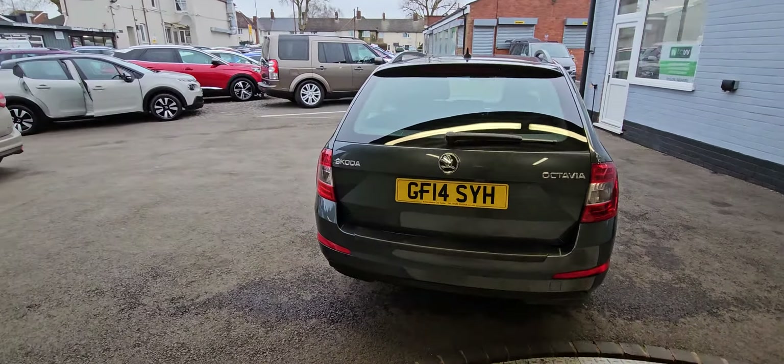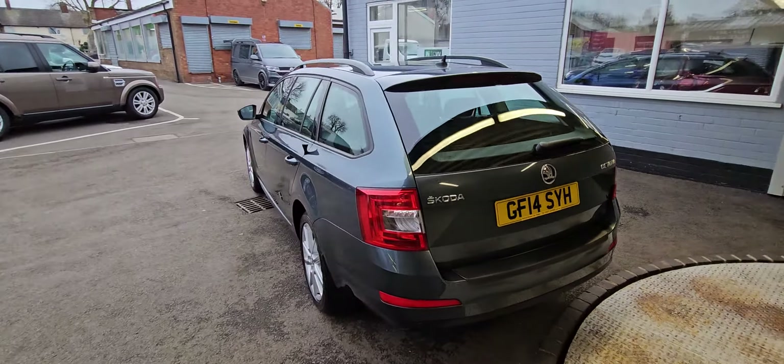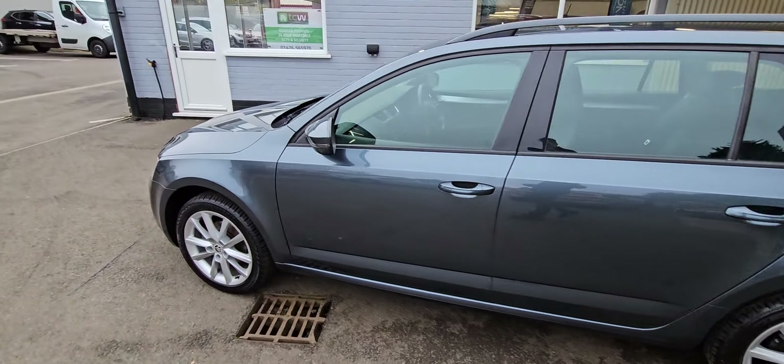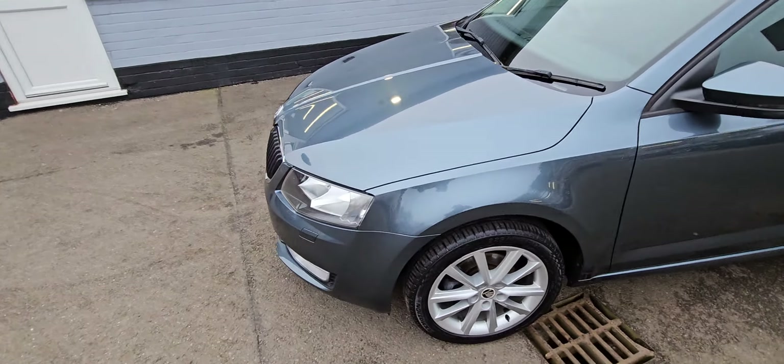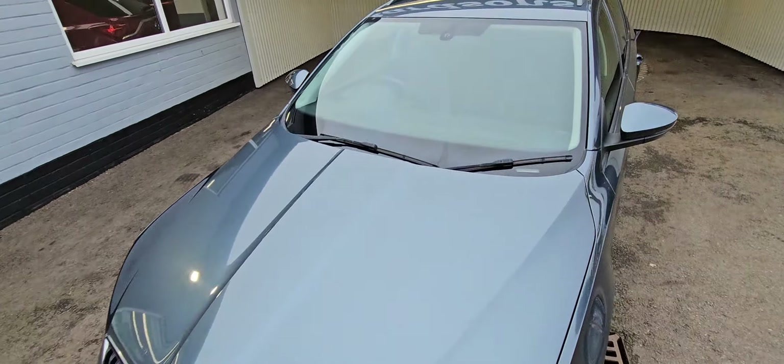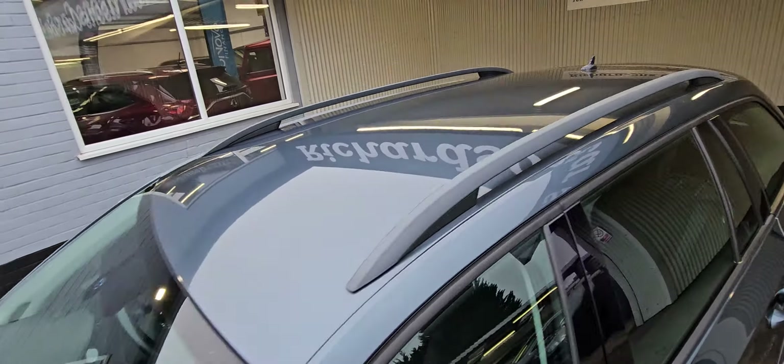It's had four previous owners, the last owner has had it since 2022. It's the 1.6 diesel, 105 brake horsepower, free road tax, excellent MPG of 70 to 90. It's not ULEZ compliant.